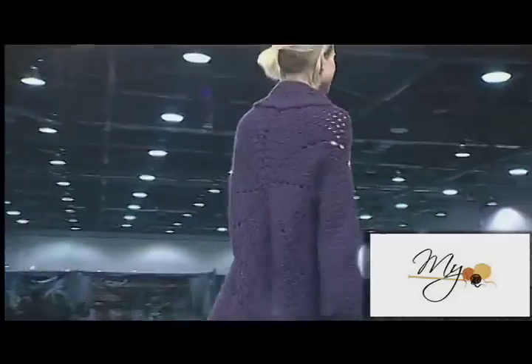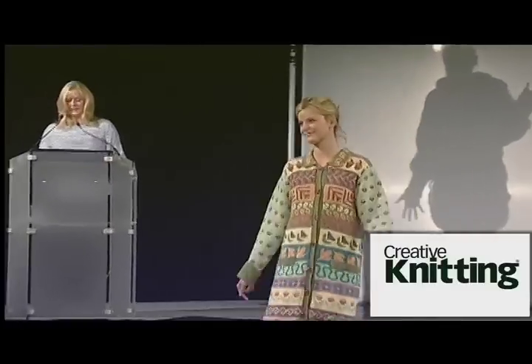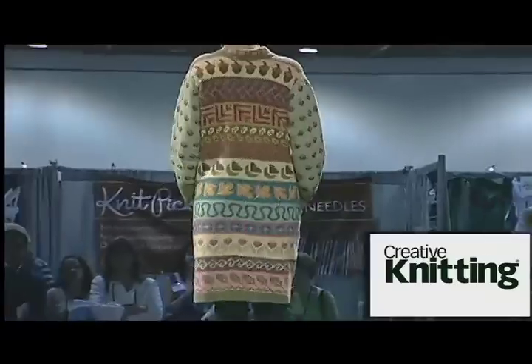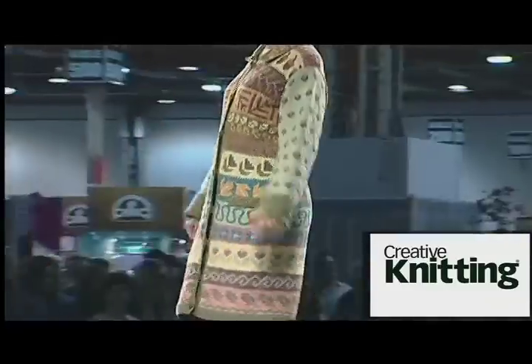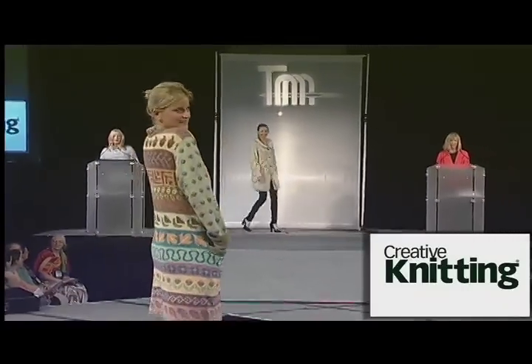Creative Knitting and DRG Network bring us the Spring Into Fall Coat with designer Lynn LeBlanc, featured in Creative Knitting September 2011. Knit in Balance by O'Wool, this amazing coat uses multi-colors in Fair Isle color work to take you throughout the year.